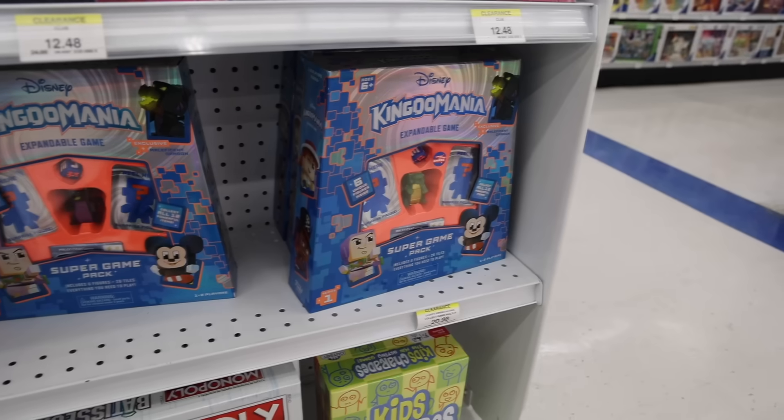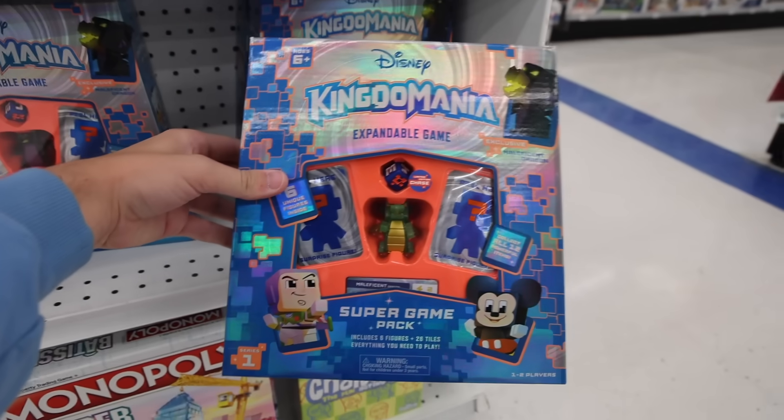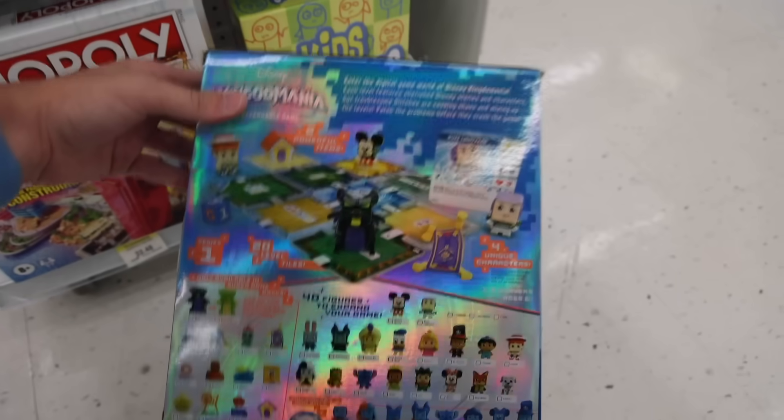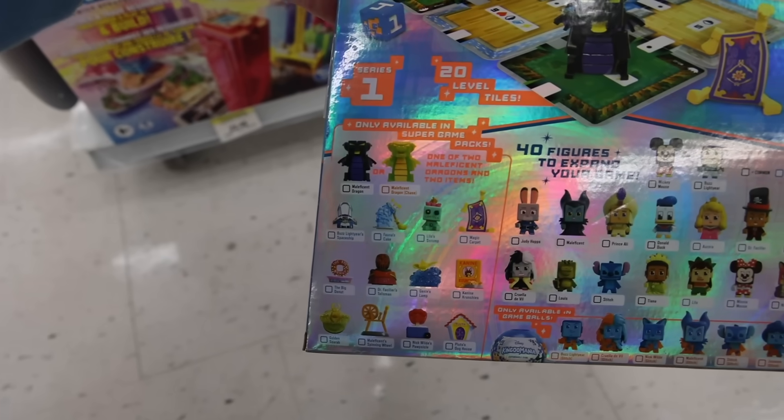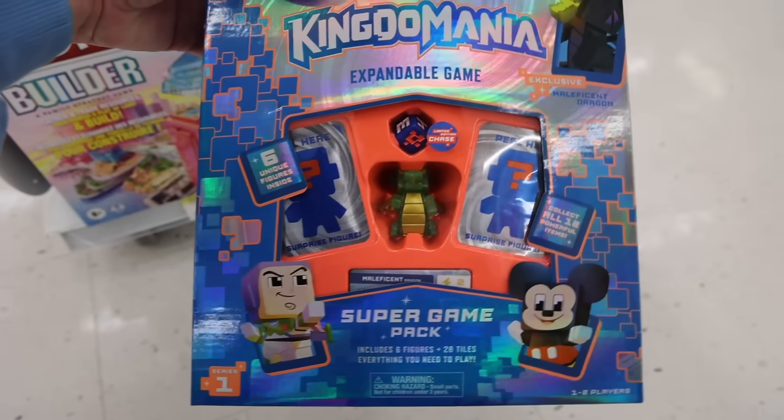I was doing a bit more walking around and I bumped into Disney's Kingdom Mania, which is actually something made by Funko Games. They're little collectible figures inside, and then you can actually play a game to go along with them. It's one of the first times I've ever actually seen it at the store. It looks like you get one of two of them — the Maleficent Dragon or the Chase. Wait a second — I gotta get this.